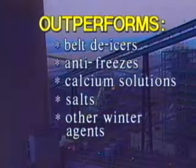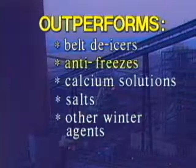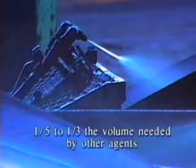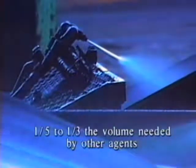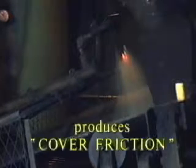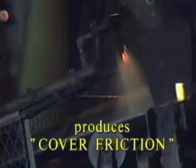Ice-Free Conveyor outperforms ordinary belt de-icers, antifreezes, calcium solutions, salts, and other common winter agents. It lasts longer and does the job with one-fifth to one-third the volume needed by other de-icing agents. Its special formula produces cover friction on cold, rigid belts, which eliminates carryback and prevents ice and fines buildup on idlers and pulleys, which can cause tracking problems and even puncture conveyor belts.